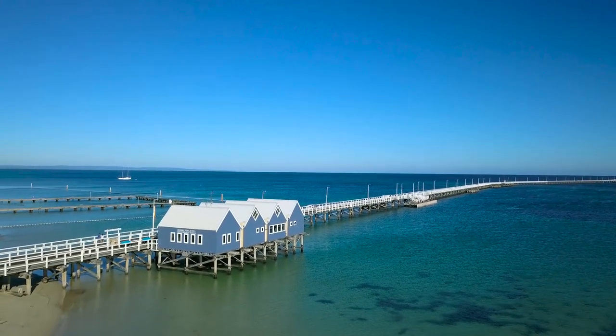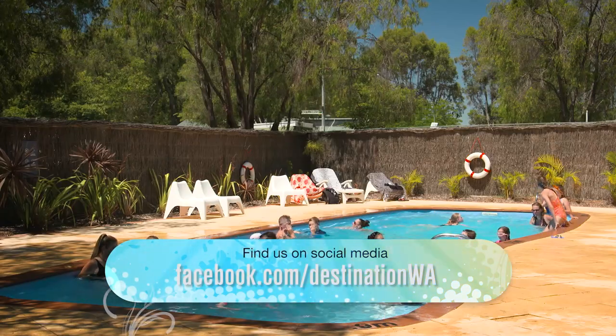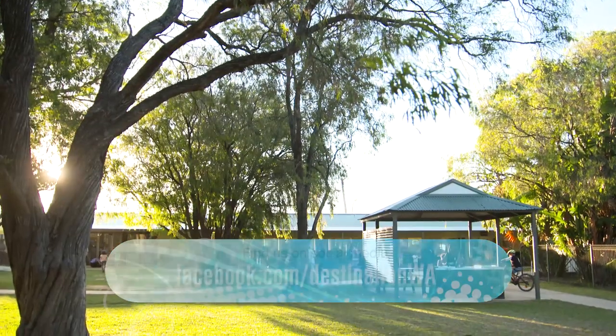If you'd like more details on all the jetty has to offer and the RAC Busselton Holiday Park where the family and I stay to enjoy the Southwest, follow us on Facebook.